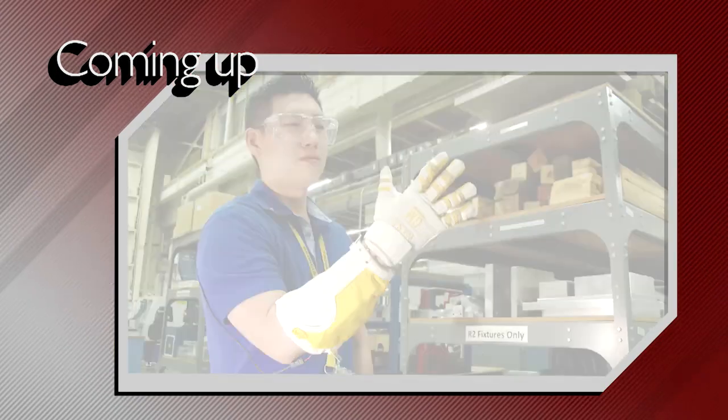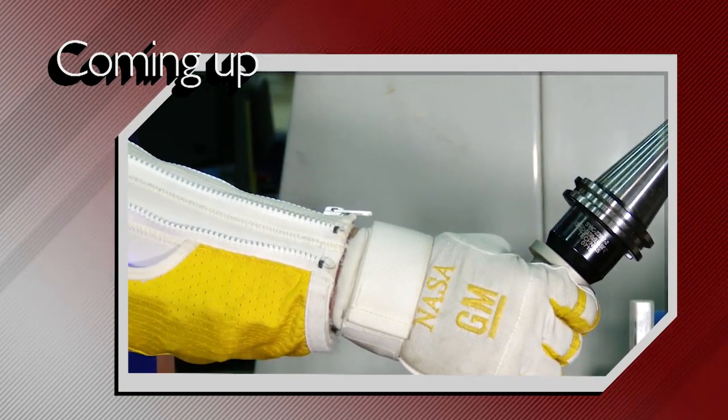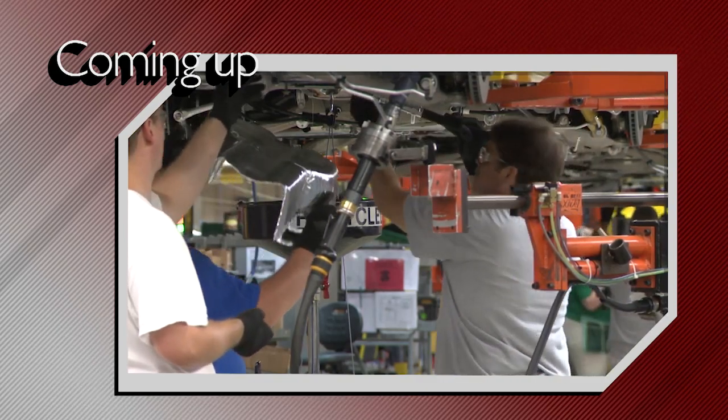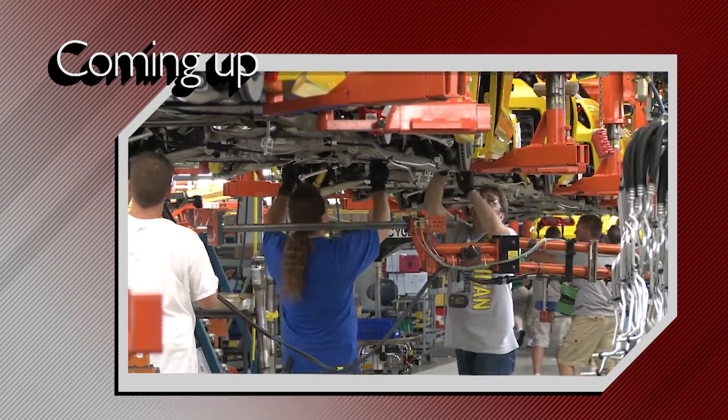Automakers are introducing new technology in their factories to make work safer, faster, and more productive. On this week's show, learn how today's factory workers are at the forefront of a new industrial revolution.